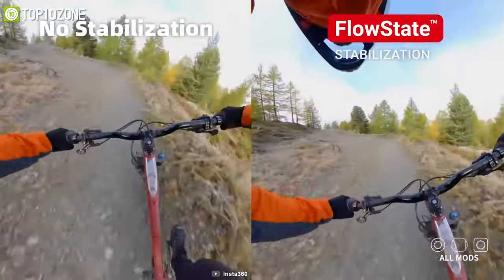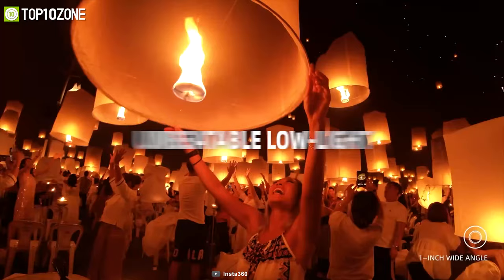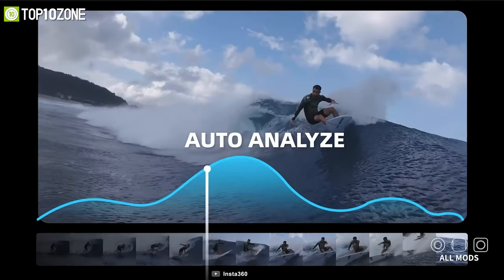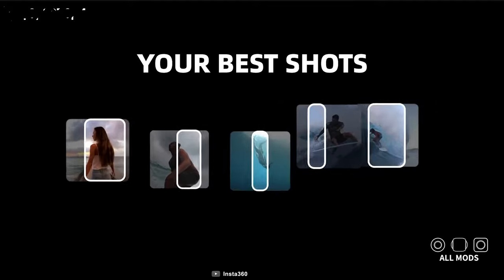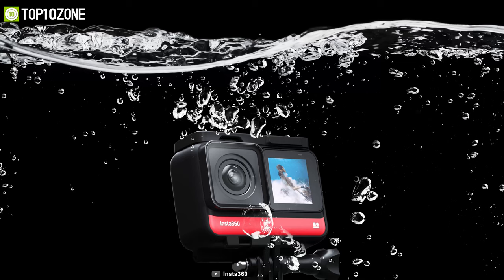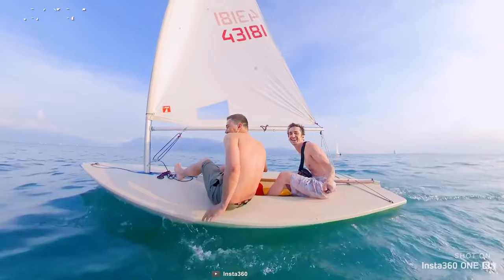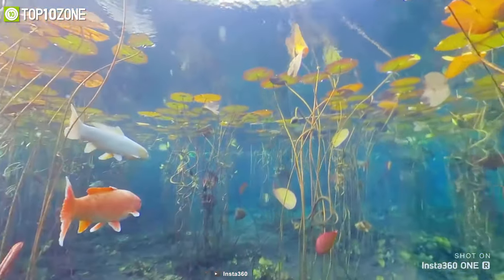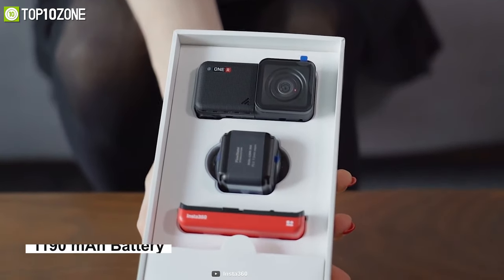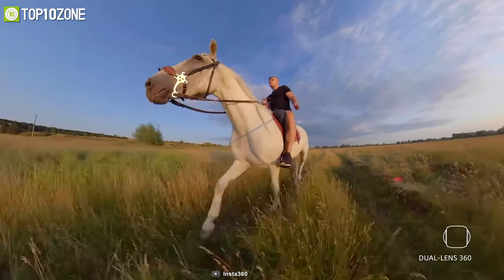Its FlowState stabilization delivers gimbal-like stabilization, and thanks to a new scene detection algorithm, your footage will remain stable even in low light. Insta360 also has a great app that lets you edit footage on your smartphone, allowing you to make amazing videos of your memories in minutes. This action camera has an IPX8 waterproof rating, so whether on a poolside or a rainy day ride it can handle the situation. Equipped with a 1190 mAh battery, it lasts around 70 minutes in 4K 360 mode.